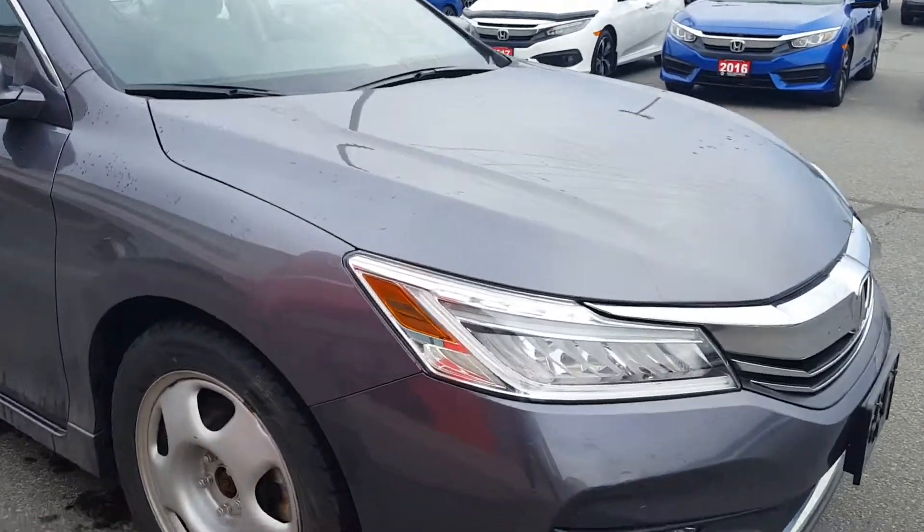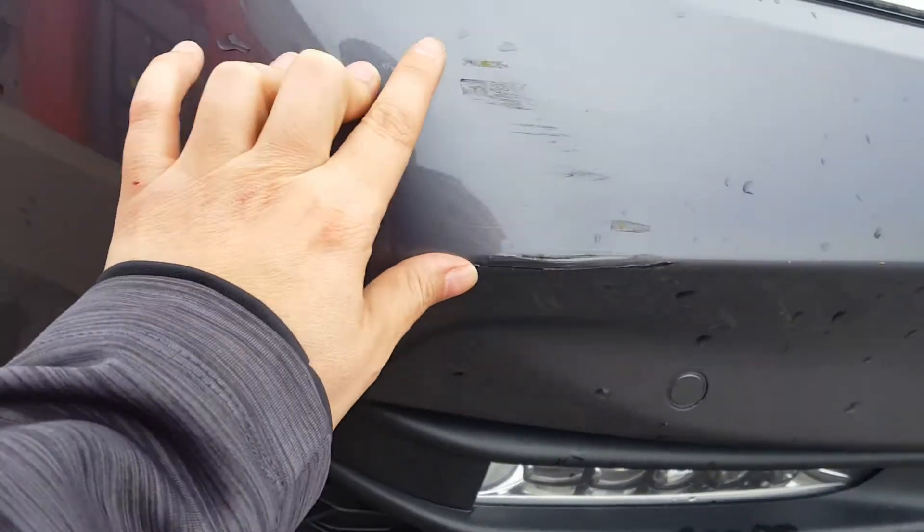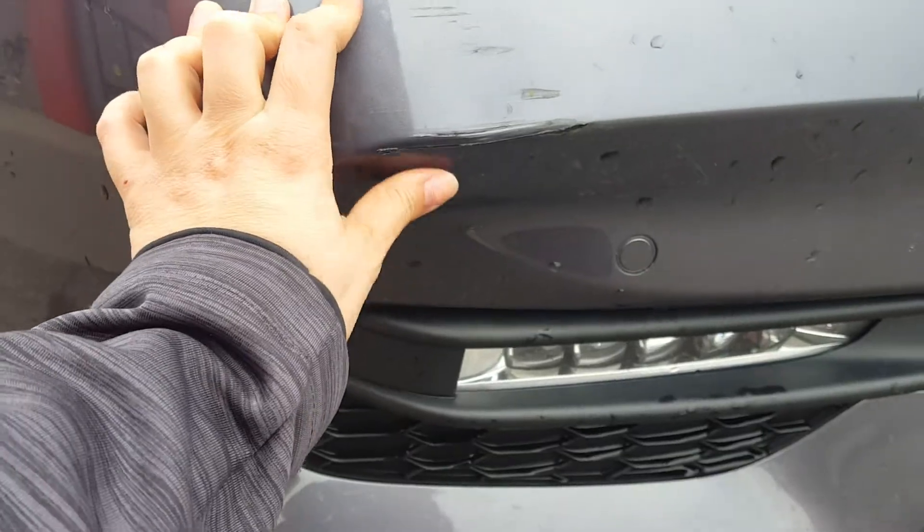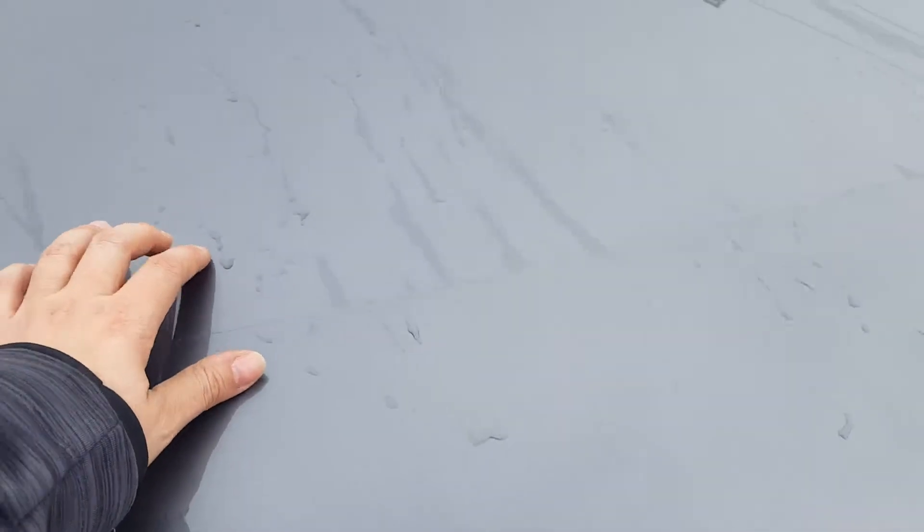A quick thing I wanted to point out to you — there is a bit of a scuff here on the bumper. We can try to get that touched up with a touch up pen. Other than that, the vehicle is in excellent shape. I didn't notice any stone chips on the front end. There is a 3M tape protecting the hood.